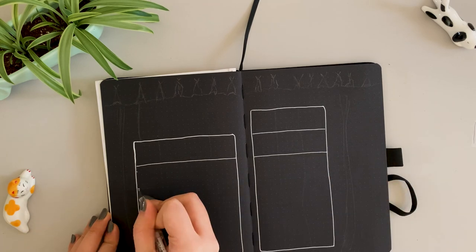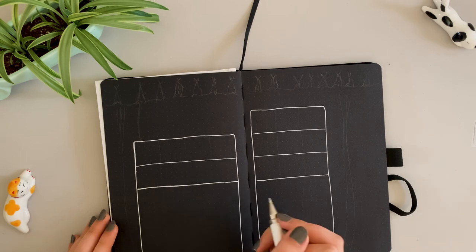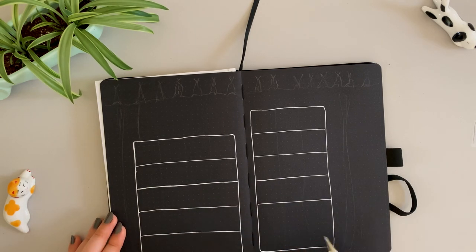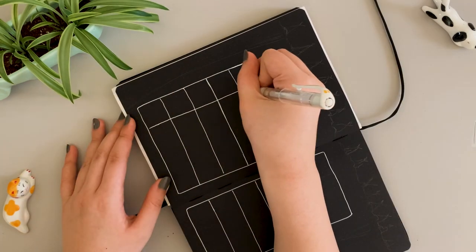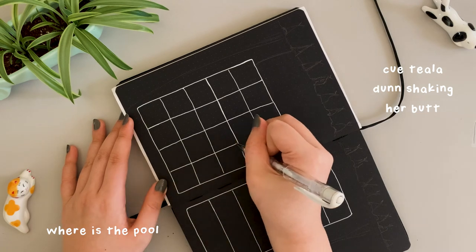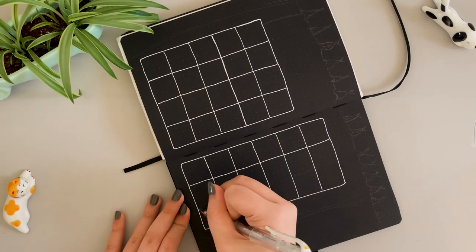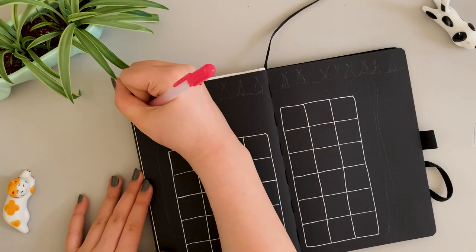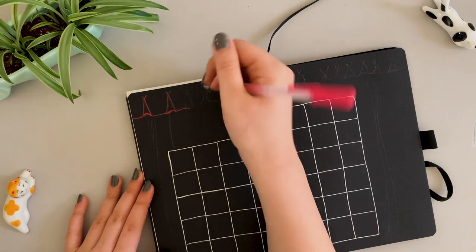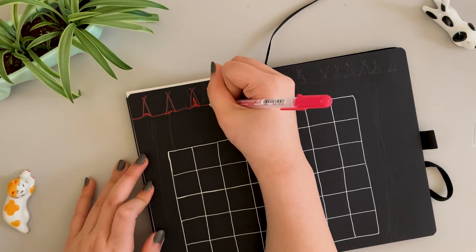I usually have somewhat steady hands for drawing, except when it comes to drawing lines in my bullet journal. I even have dots to guide me, so I don't know why I constantly mess up. I started with a blank bullet journal, so I was free-handing everything — I even started an Instagram called Blank Page Bujo, but I'm pretty sure I deleted it. I was very proud of myself for the dedication, but two years of that was enough for me.